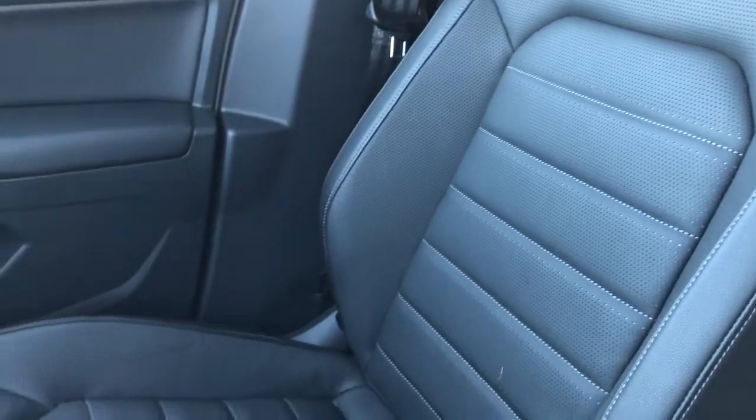Our padded leather center console lid. Front seats are featured in black leather with perforated leather in the lower portion. These are heated and cooled seats.